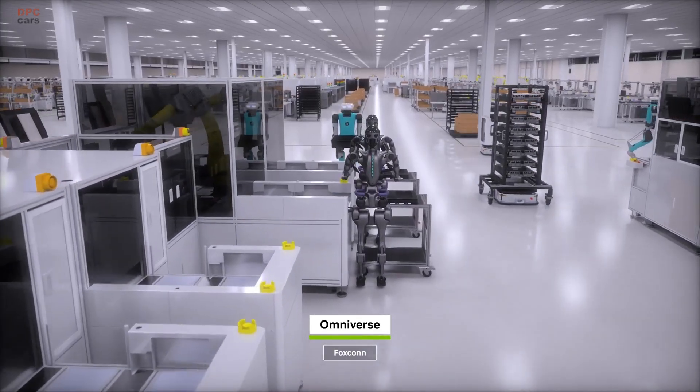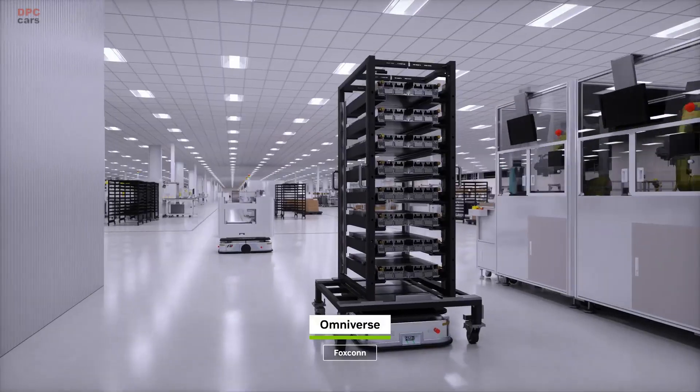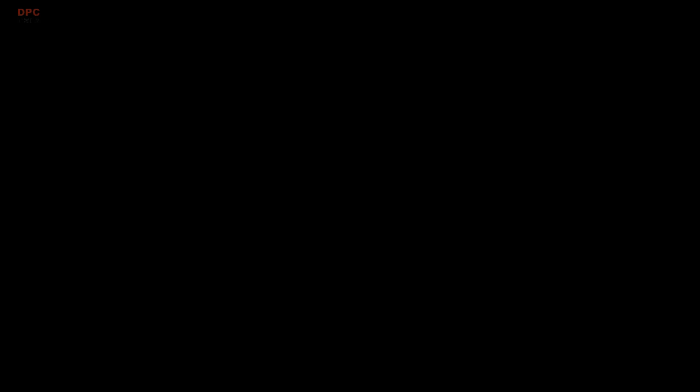Mega lets developers test many robot policies, enabling the robots to work as a system, whether for spatial reasoning, navigation, mobility, or dexterity.